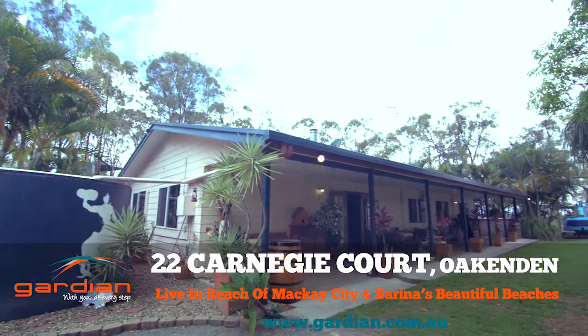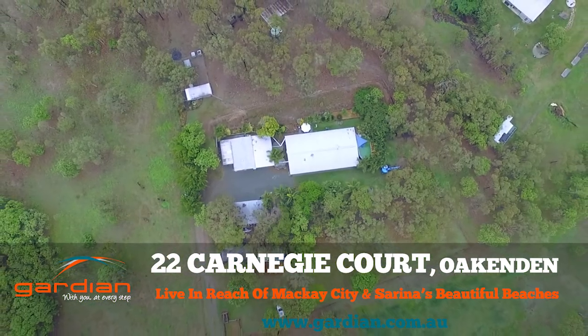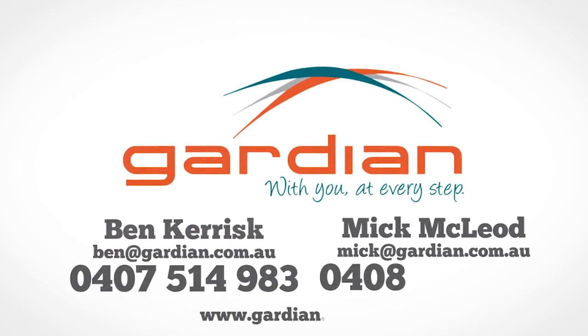Mackay is only a 25-minute drive and Sarina with its beautiful beaches just as close. This acreage really does offer you the best of both worlds. To organise a viewing of this magnificent property, contact Ben Kerisk or Mick McLeod today.